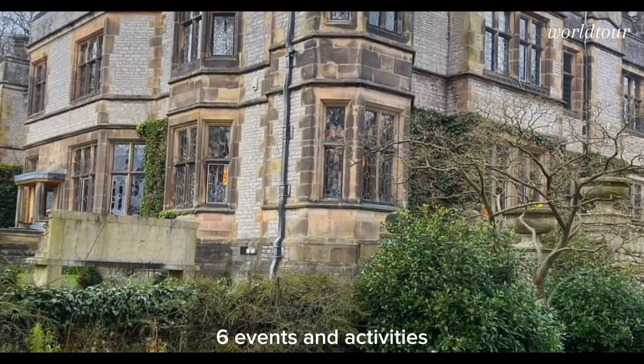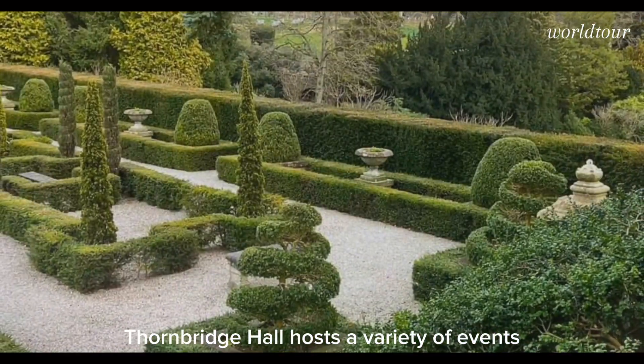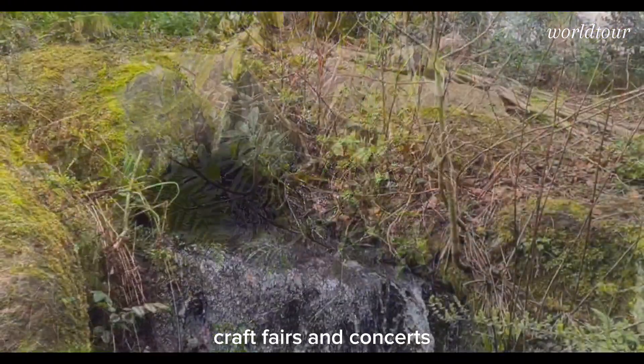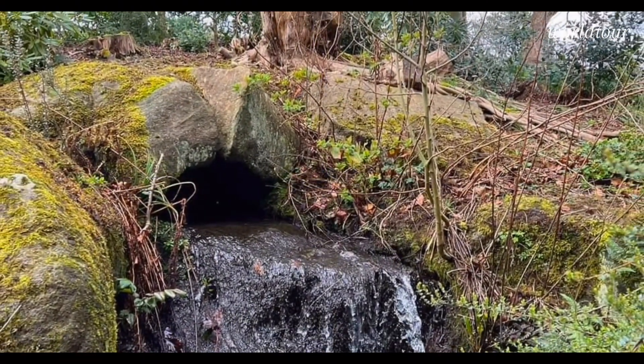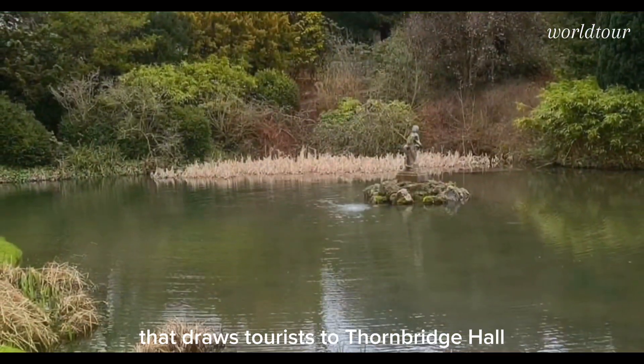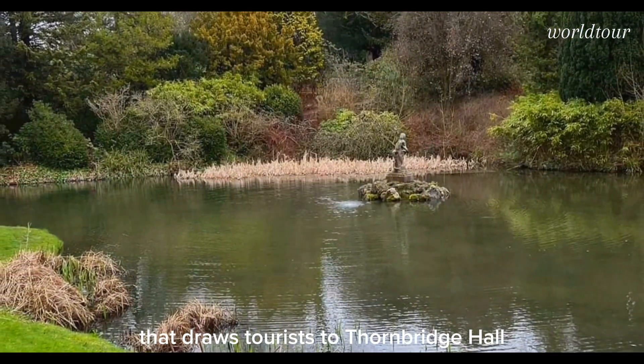Events and activities: Thornbridge Hall hosts a variety of events throughout the year, including garden tours, craft fairs, and concerts. These factors together create a relaxing and enriching experience that draws tourists to Thornbridge Hall.